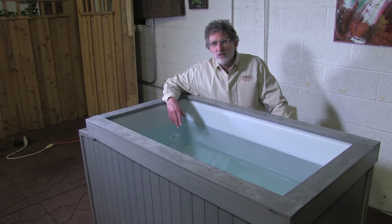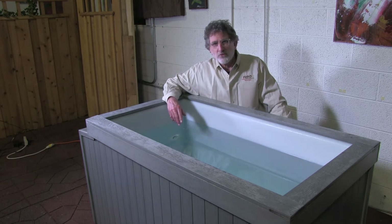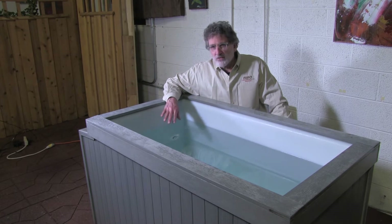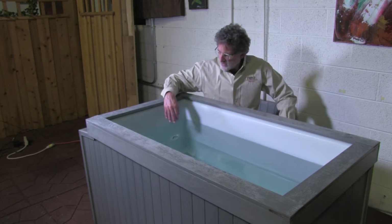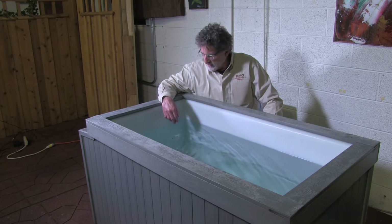Why would somebody want to use a tub that doesn't have jets, doesn't move the water, and doesn't give you therapy from the jets? Well, it's more therapeutic to not have jets in this manner. When the water doesn't move, it takes the friction out. So what I'm going to do here is unplug the tub and stop the ozone and stop the circulation so that the water is now going to be dead still momentarily.